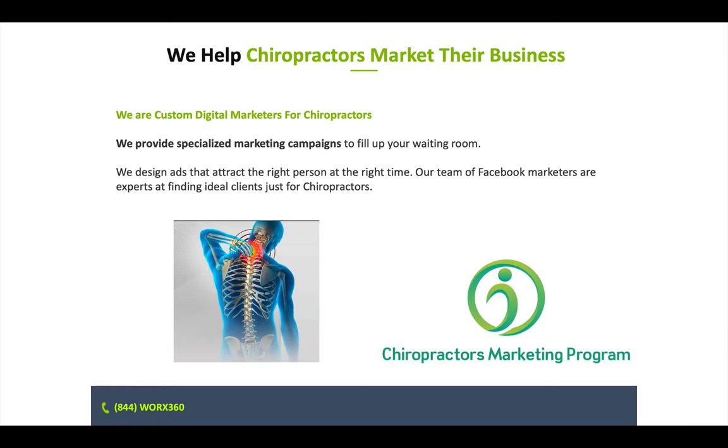We help you market your business with specialized marketing campaigns. This is a great way for you to say, I would like more patients in my waiting room right now. We craft a special marketing program just for you and your business, for your specific service area, and make sure that you get ahead of your competition.